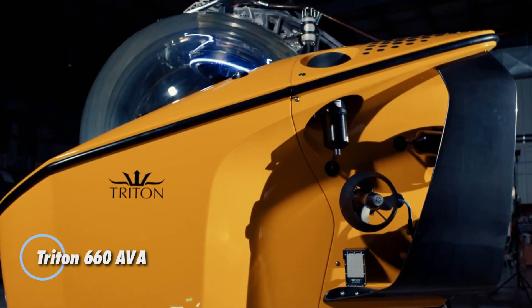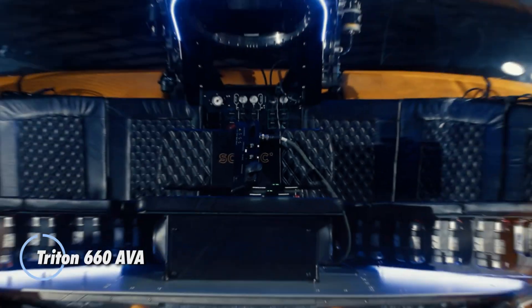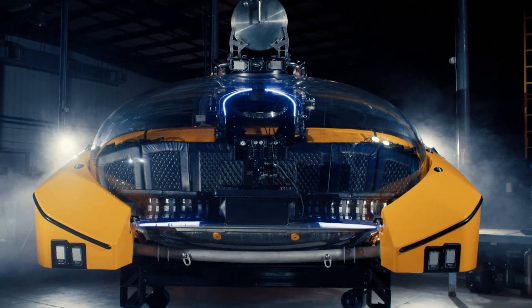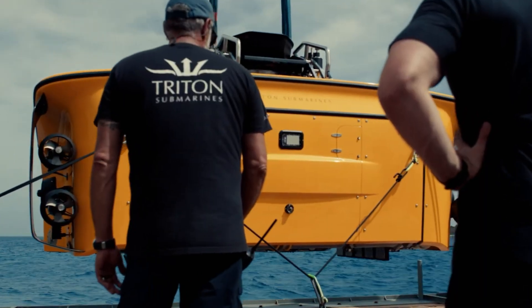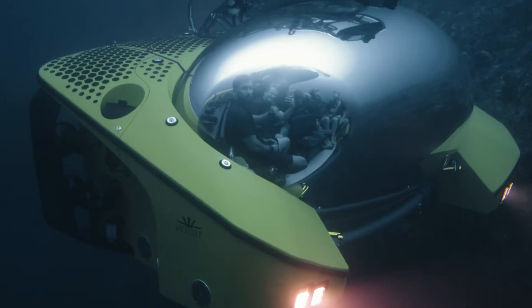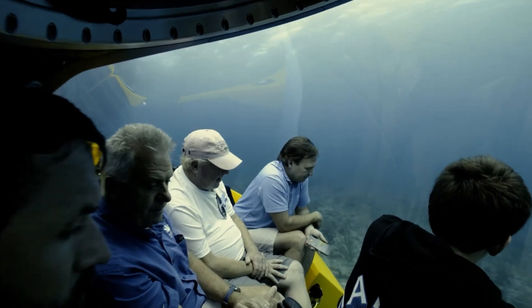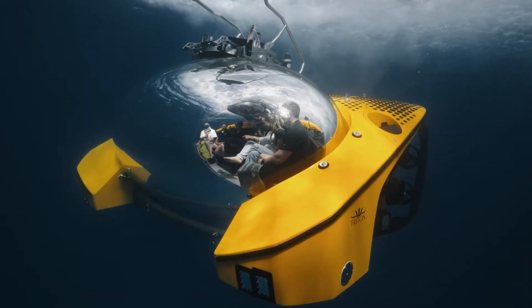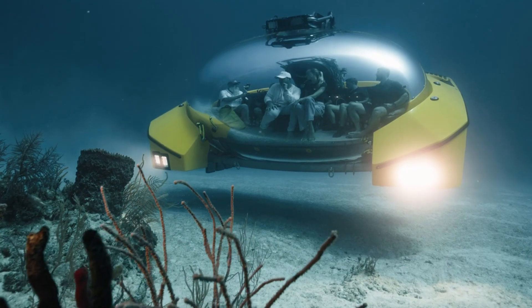The Triton 660 AVA revolutionizes deep-sea exploration with its groundbreaking design and premium features. As the first submersible to feature a free-form acrylic pressure hull, it provides an unparalleled 360-degree panoramic view, immersing up to nine passengers in an extraordinary underwater adventure. With the ability to dive to depths of 656 feet, it offers both futuristic aesthetics and a spacious interior — three times larger than traditional submersibles — ensuring maximum comfort for extended 12-hour missions. Priced at $6.35 million.